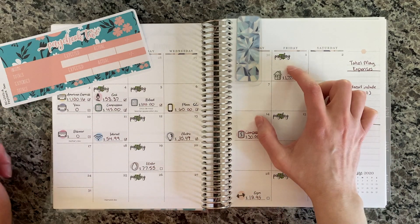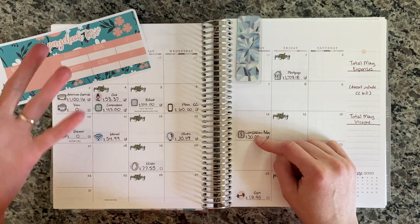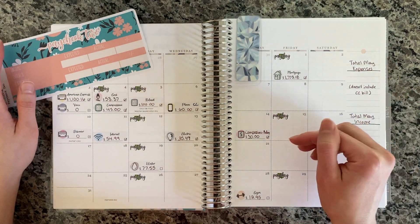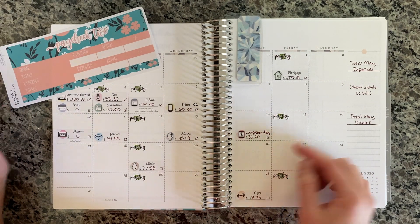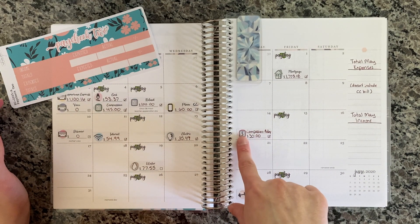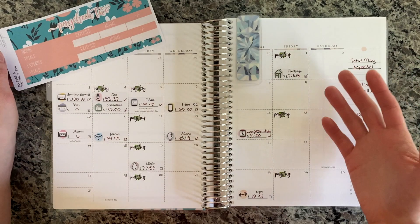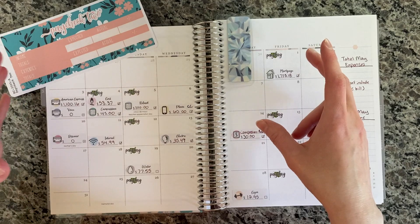Last paycheck, we had one unexpected expense — I forgot that our compassion child has a birthday soon, so we had to put his birthday gift money in this month. We went ahead and did that, and it's coming directly out of our bank account, not going on the credit card — so we are actually paying for it this month. That's why I added one of my generic bill-due stickers here with the description and amount. Other than that, everything was pretty much how we expected it to be for this first half of the month.